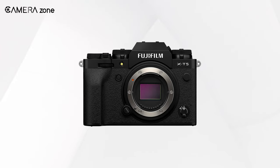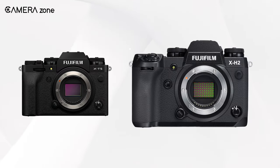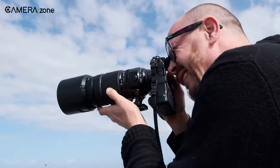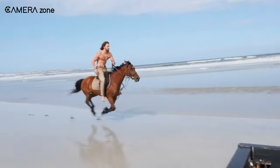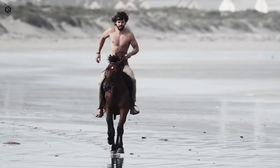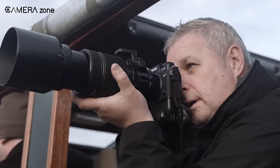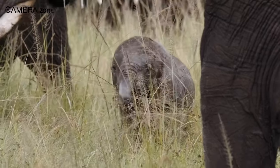What makes the X-T5 differ from the X-H2? Well, it'll be less pro-leaning in many areas and go through some cost-cuttings, like dual SD slots rather than the more expensive CFexpress, an inferior electronic viewfinder similar to the X-T4, limited video recording time, and many more.